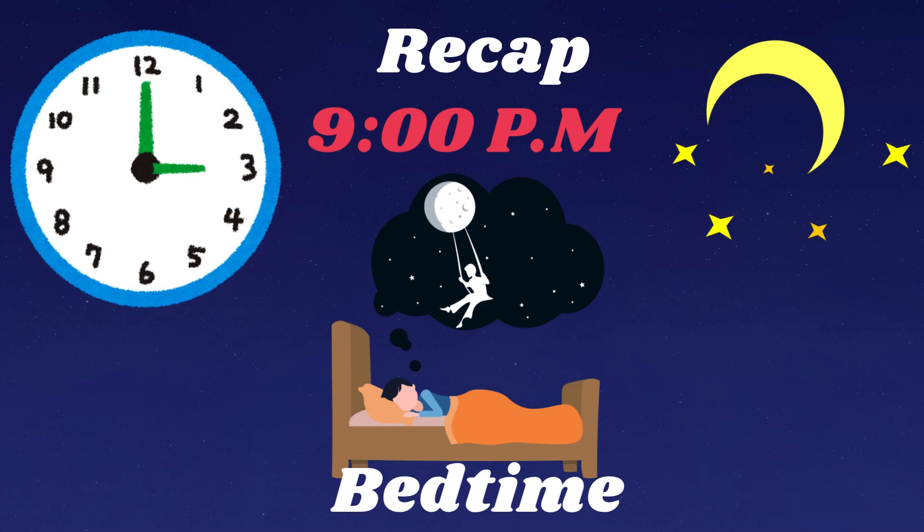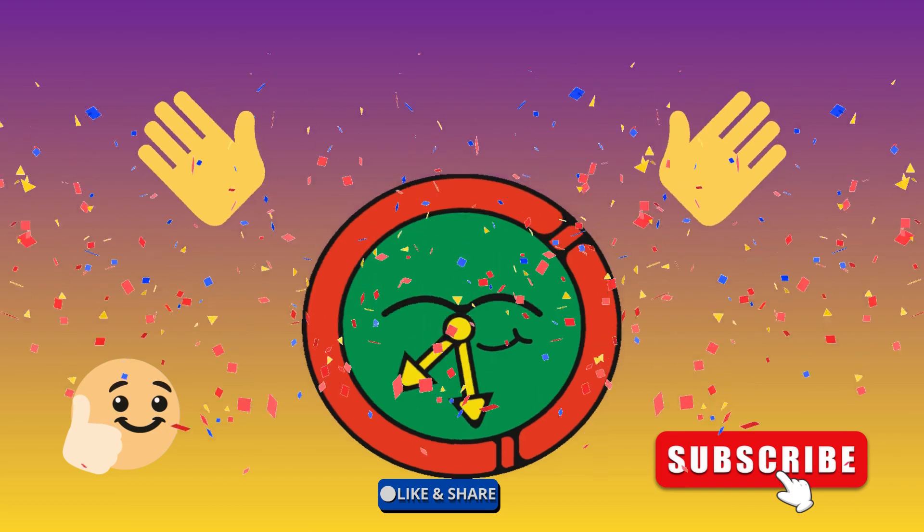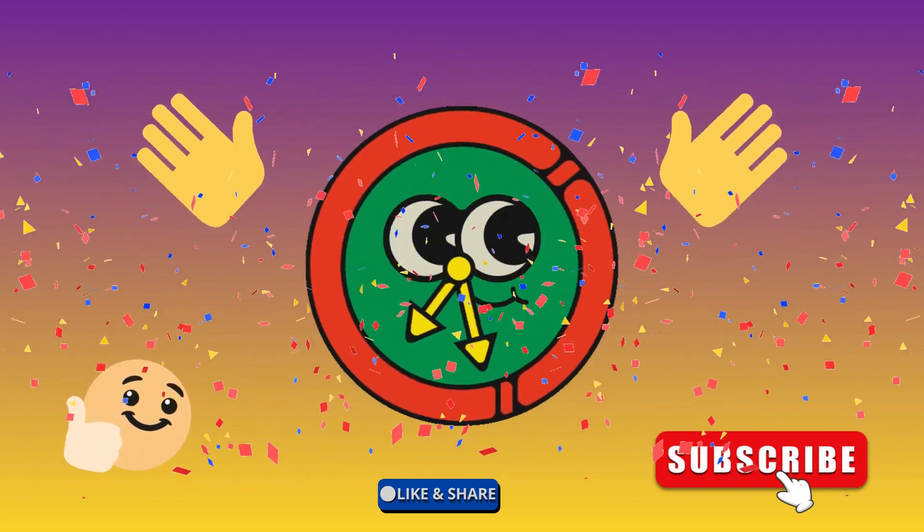Great job learning about time with me. Don't forget to subscribe and ring that bell for more fun learning adventures. Until next time, keep on ticking.